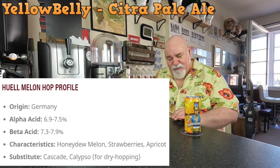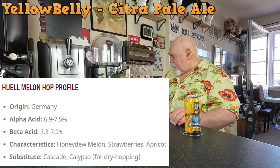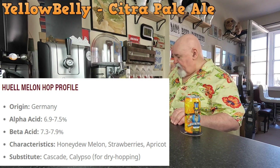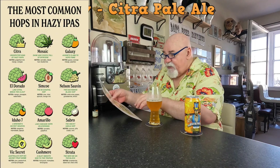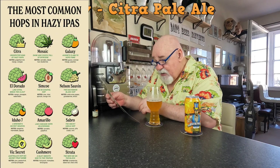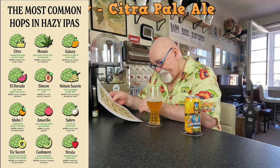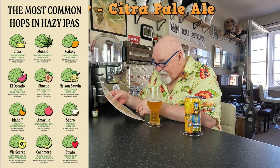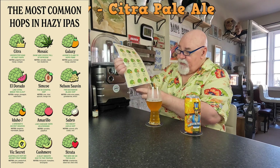I wonder if that Huell Melon hop gives it character sticks of melon. I've got a chart that I laminated the other day — the most common hops in hazy IPAs. Citra: undisputed king of hops, notes of grapefruit rind, mango, and oranges. Yeah, there is that citrus mango — that was what I was picking up. I printed it off but cut off the bottom.